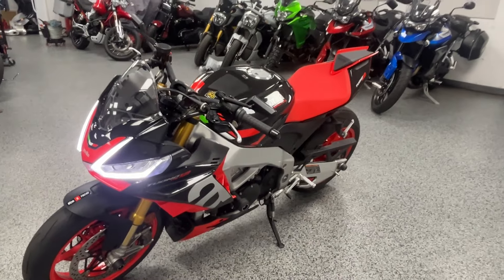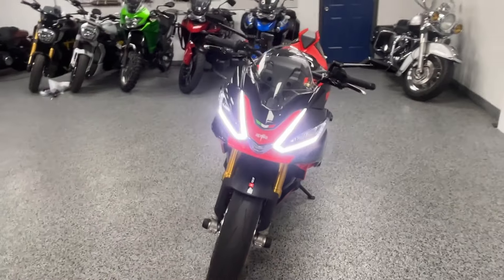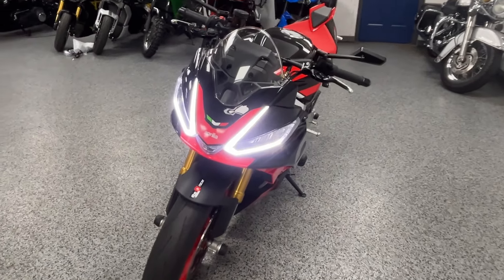They look awesome — Aprilia always does really well with the color scheme. The headlight looks awesome too from the front; very bright LEDs there.